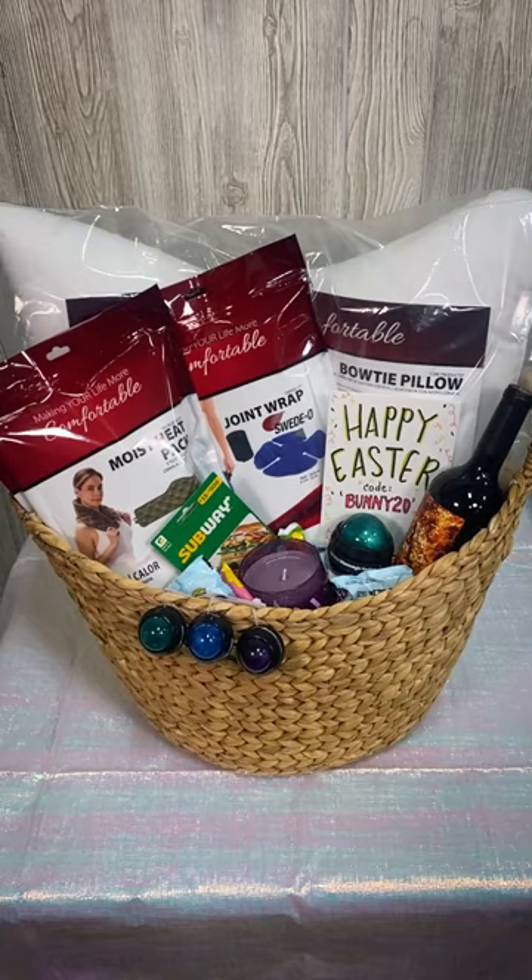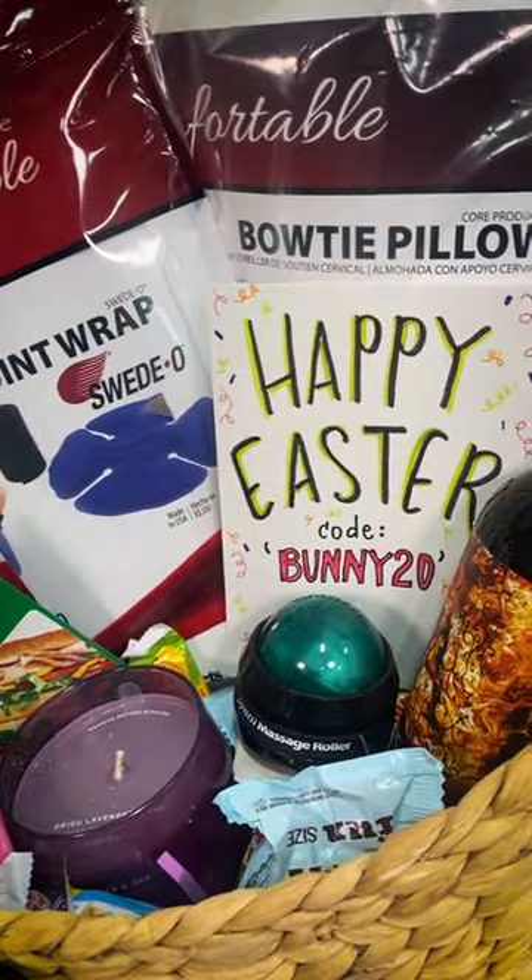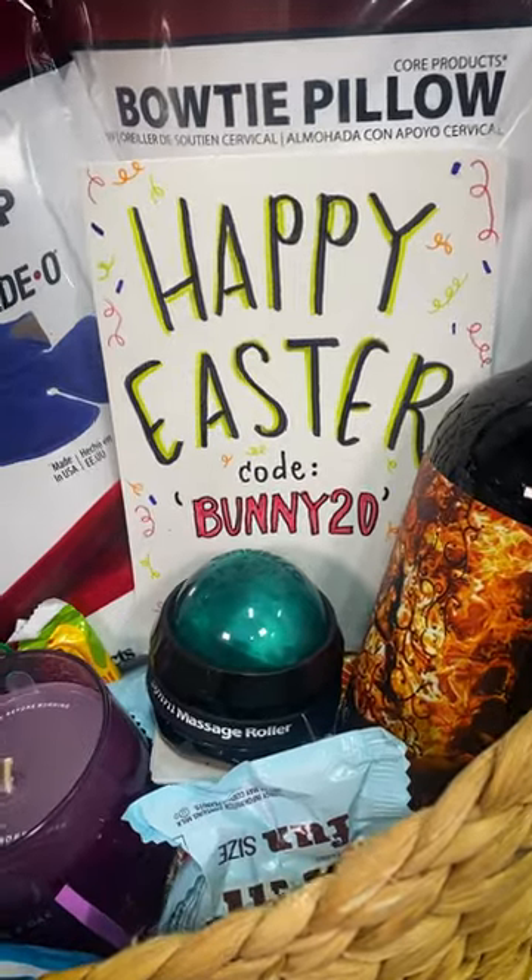So hop to it and make your own adult Easter basket for your favorite grown up. Use promo code BUNNY20 at coreproducts.com to get 20% off.